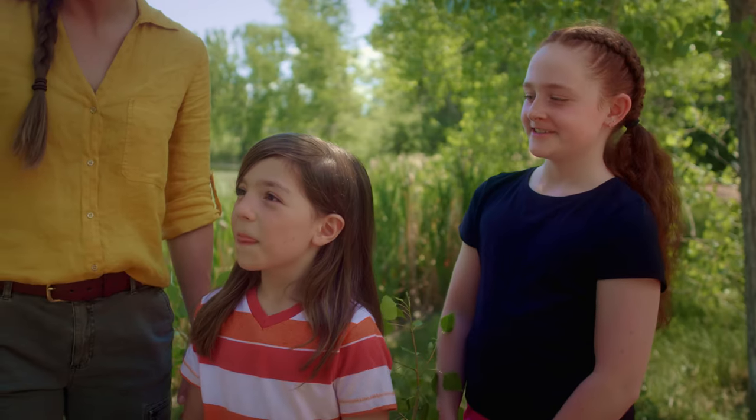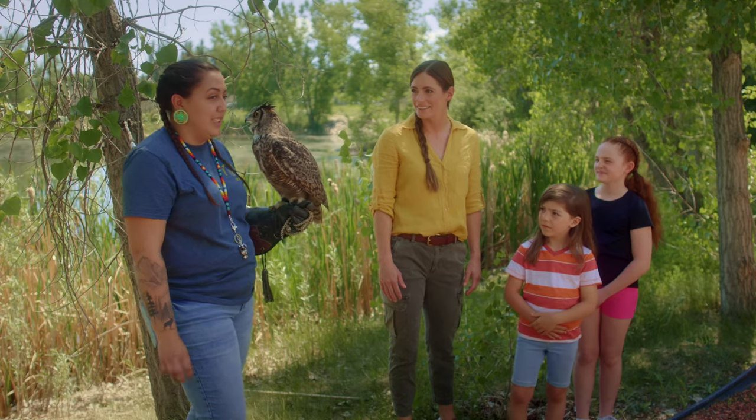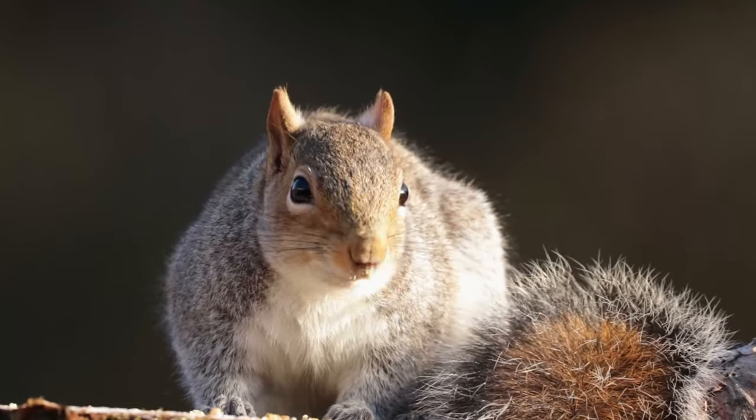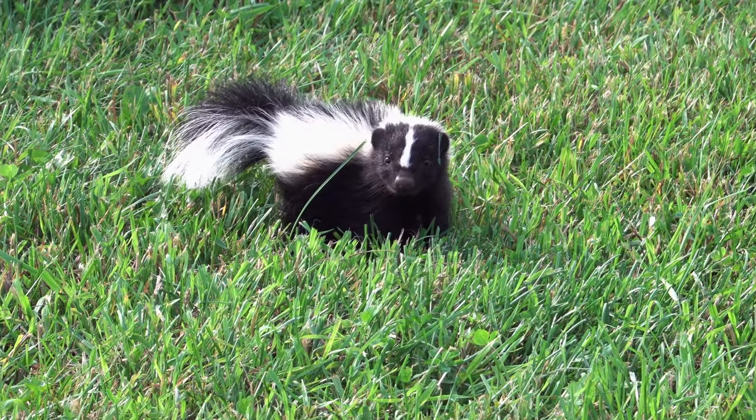Do you have any questions? What do owls eat? So every owl's a little bit different, but they love mice, rodents. But this guy's favorite food is actually skunks — and it's because they don't have a great sense of smell, so they just love them.